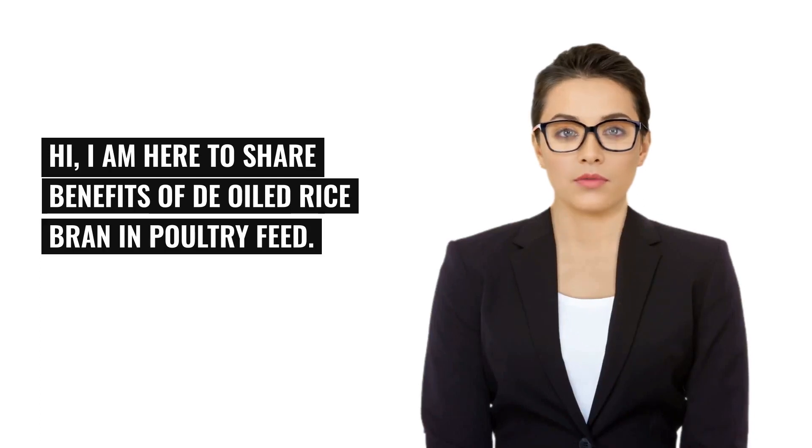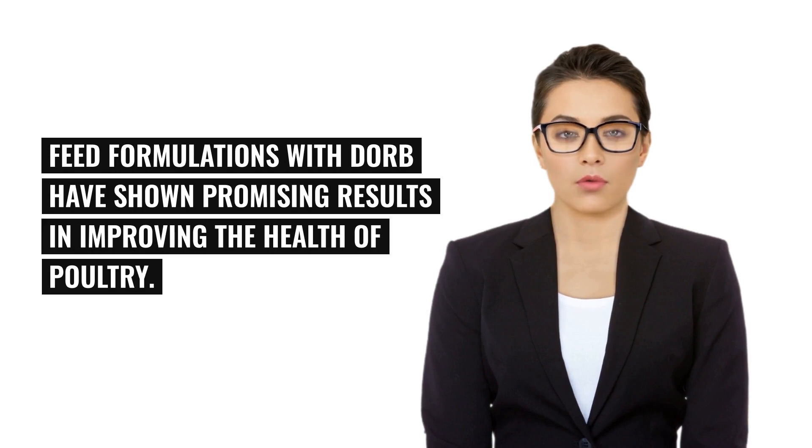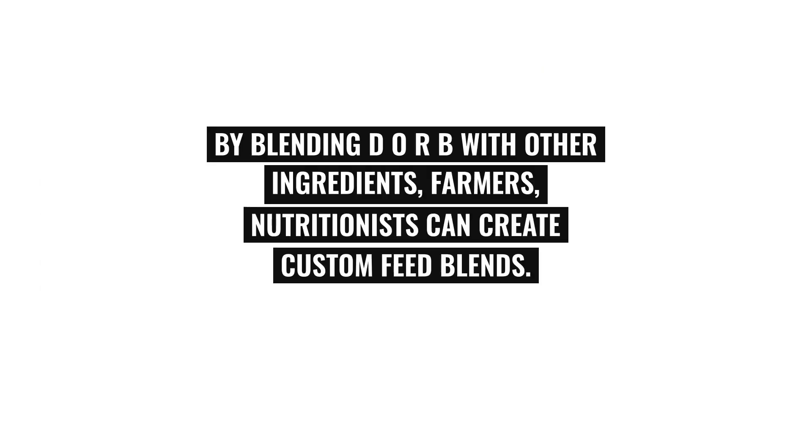Hi, I am here to share benefits of D-Oiled Rice Bran in Poultry Feed. Feed formulations with DORB have shown promising results in improving the health of poultry. By blending DORB with other ingredients, farmers and nutritionists can create custom feed blends.